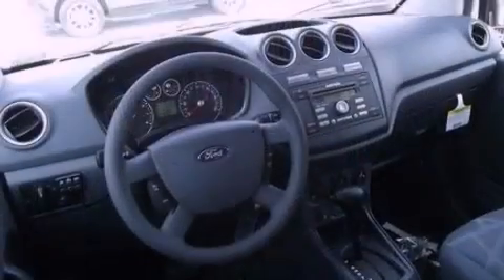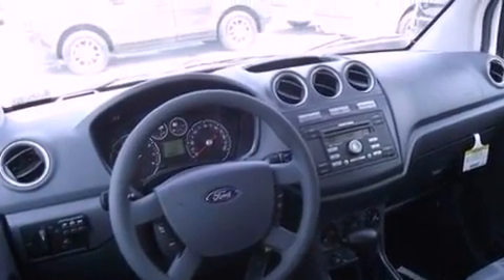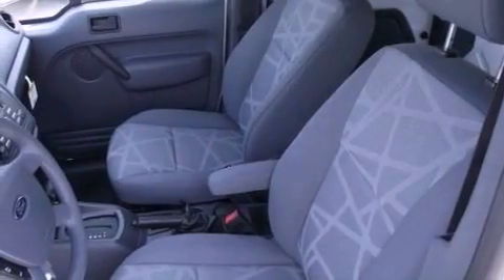An engine immobilizer theft deterrent system, a passenger side vanity mirror, an anti-lock braking system, 12-volt power outlets, and cruise control.